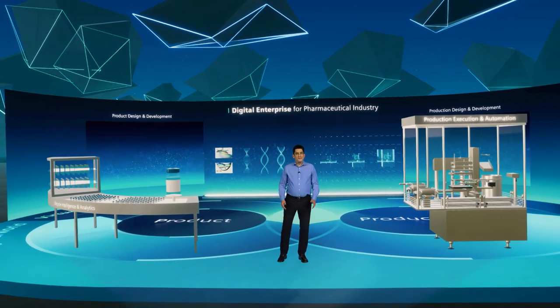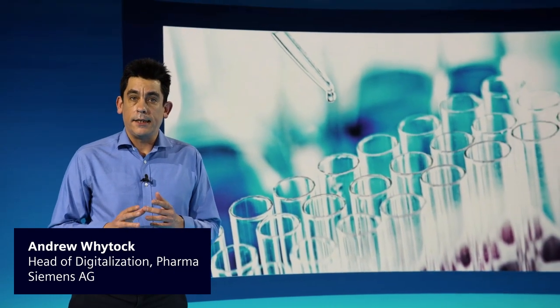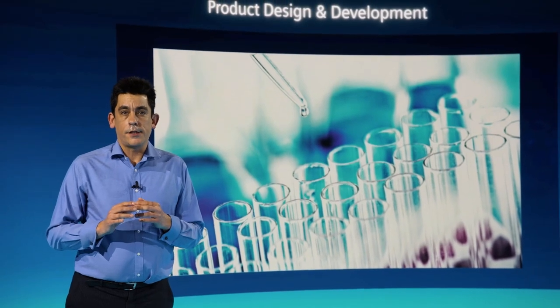Hello and welcome to the pharmaceutical and life science industry. Speed is crucial. Recent global events have shown how the fast development and manufacture of vaccines is a business imperative that also brings huge benefits to society.